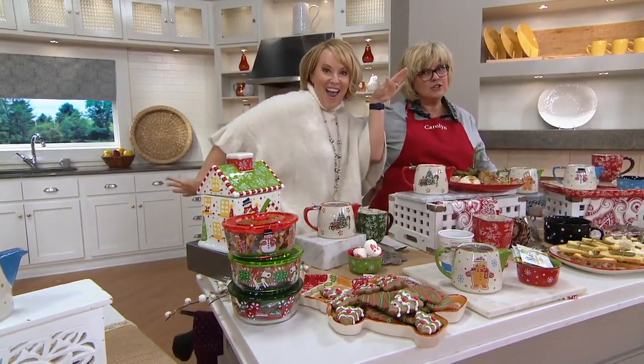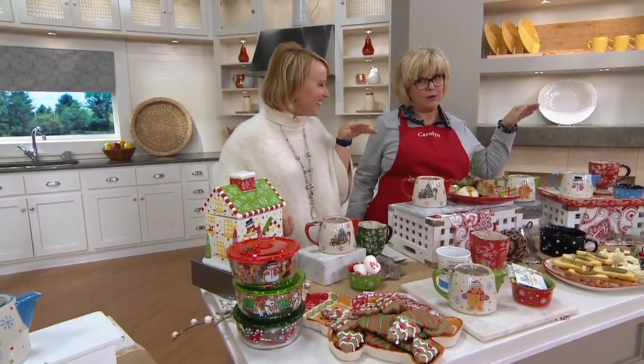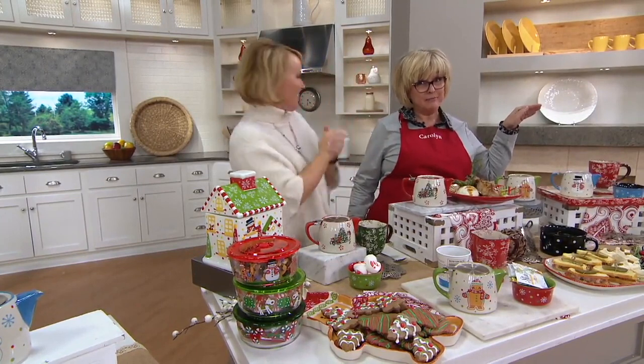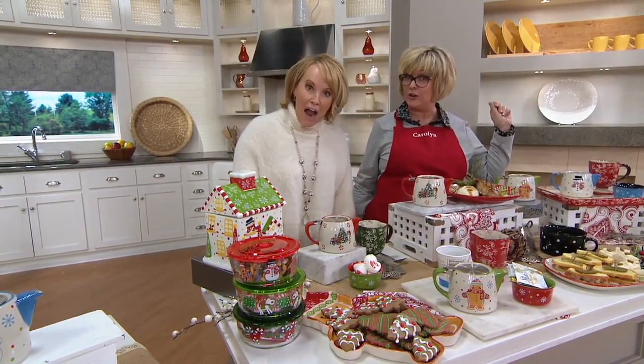I'm a little teapot, short and stout — you better hurry before I'm sold out! Because over 4,000 are ordered, and these will not be coming back anymore this year if you want yours.